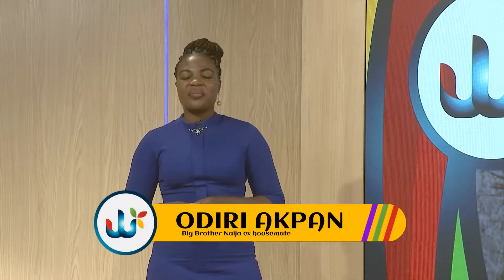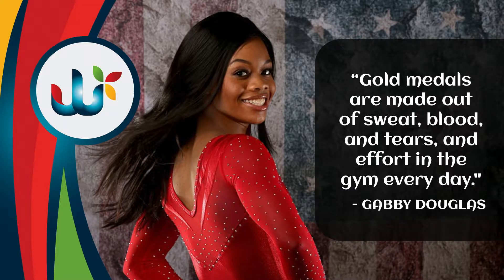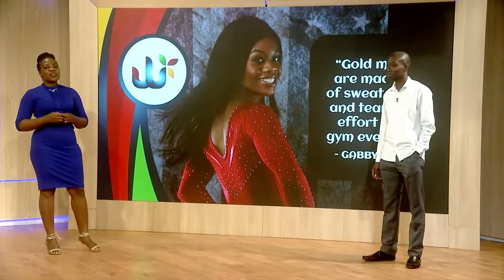Welcome to the sports segment of the weekend show. My name is Udiri Akwan. This morning we start with our usual inspirational quote, from legendary American gymnast Gabby Douglas: 'Gold medals are made out of sweat, blood, tears, and effort in the gym every day.' If we want to find out why we don't pick medals at the Olympics, maybe we should follow this advice. I've got Ikedi with me — good morning Ikedi, welcome to the show.